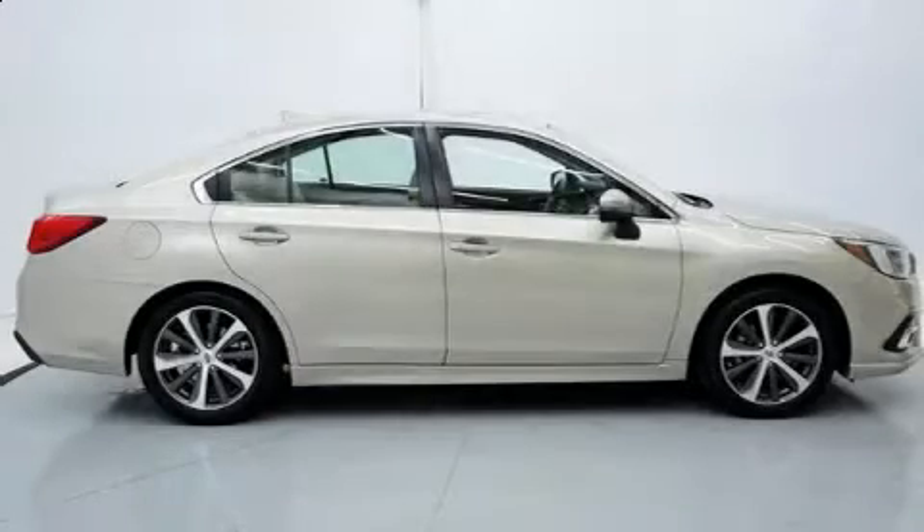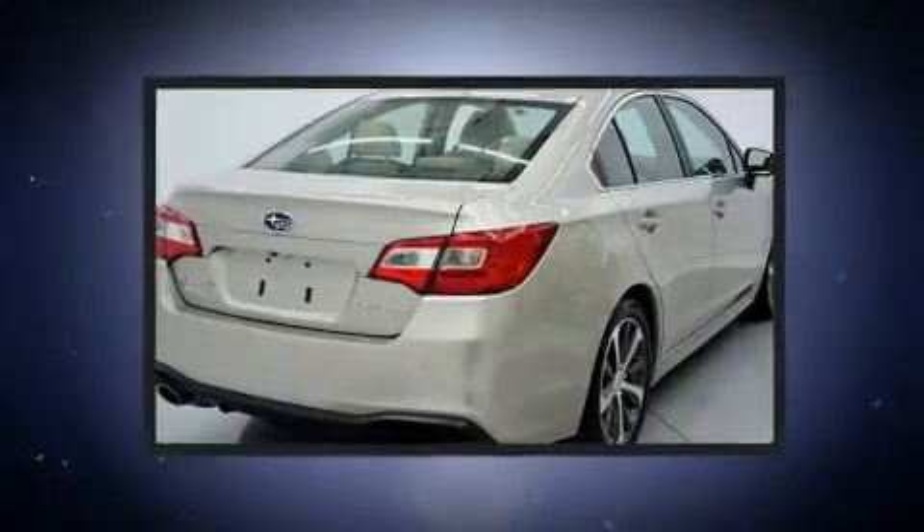Here's a great deal on a 2018 Subaru Legacy. This four-door, five-passenger sedan still has less than 10,000 miles.